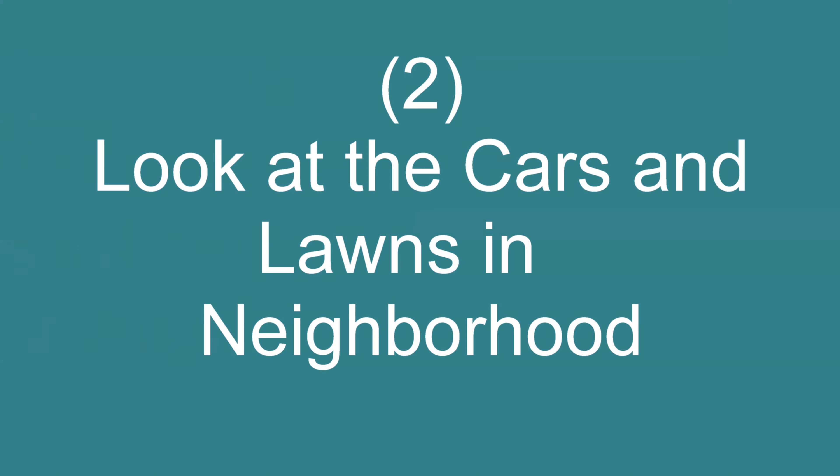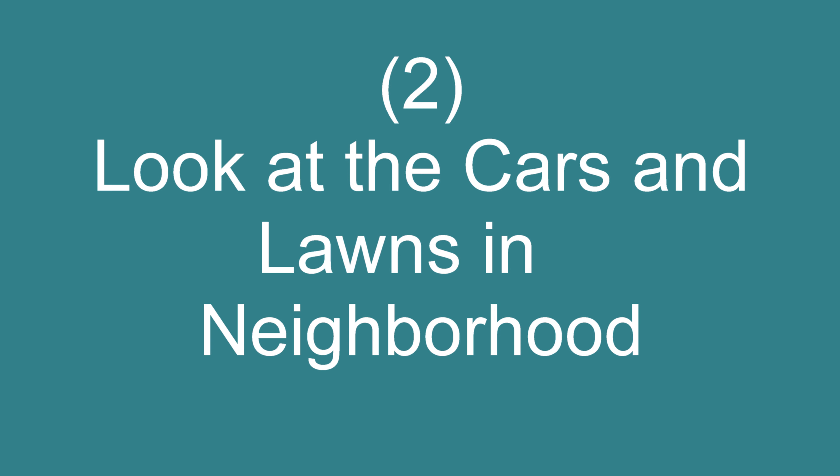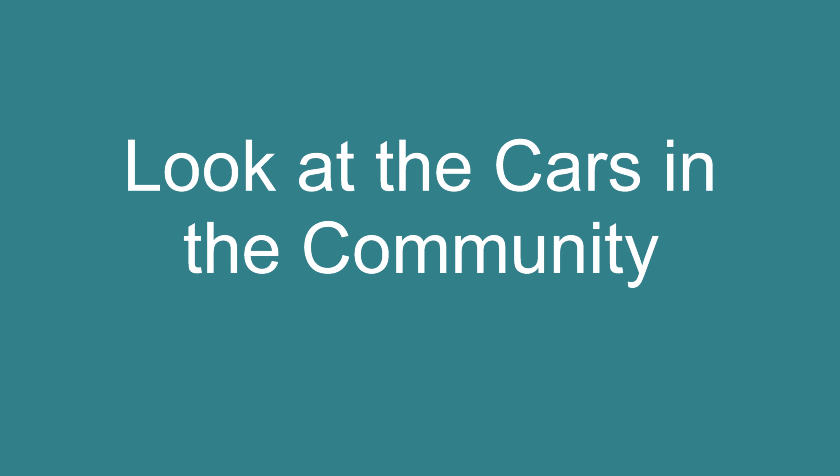Tip number two: you want to make sure you like your neighborhood and that it's well maintained. There are two quick tricks to see if it's the right neighborhood for you. First, look at the cars in the neighborhood — you want to make sure they're well maintained, newer, nicer cars. Make sure there aren't five or six cars sitting on the lawn.